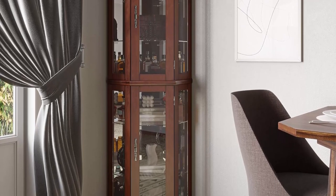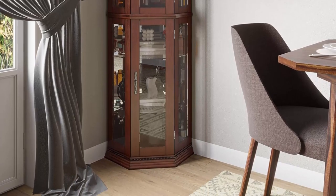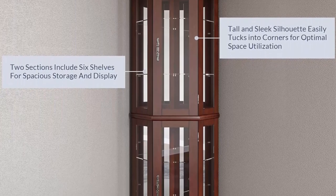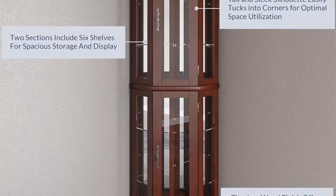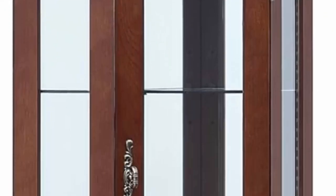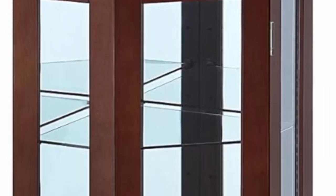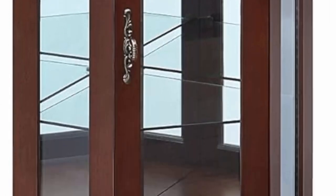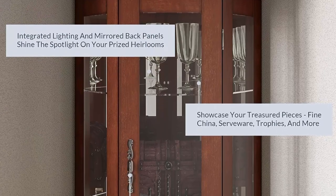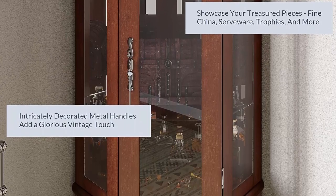Your most precious heirlooms will be beautifully displayed among the built-in lighting and mirrored back panels. One light bulb included. This tall cabinet easily tucks into any corner, bringing timeless style to your home. The piece measures 69.75 inches H x 21.5 inches W x 16 inches D, glass shelf thickness 0.19 inch. Each shelf holds up to 25 pounds. We guarantee that you'll love this product — simply return within 100 days of purchase.